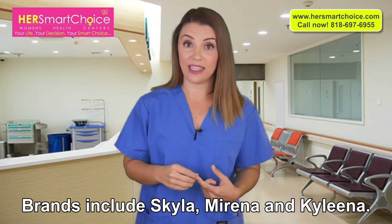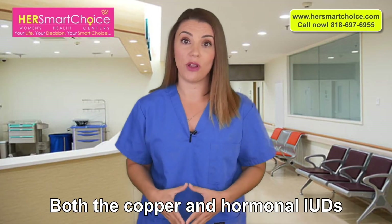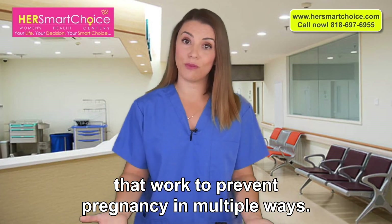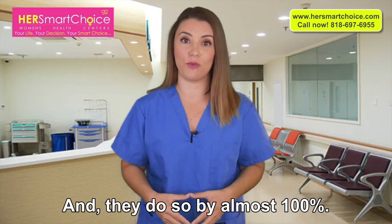Brands include Skyla, Mirena, and Kyleena. Both the copper and hormonal IUDs are birth control options that work to prevent pregnancy in multiple ways, and they do so by almost 100%.